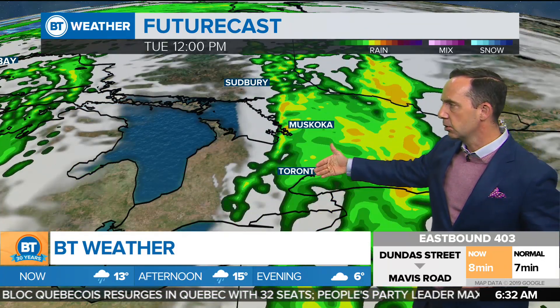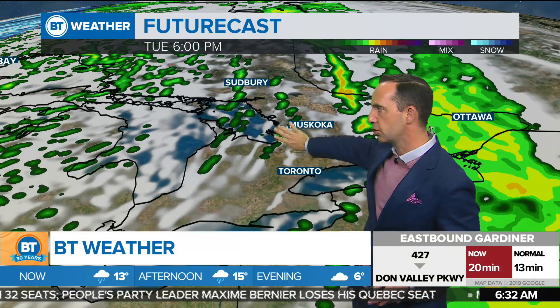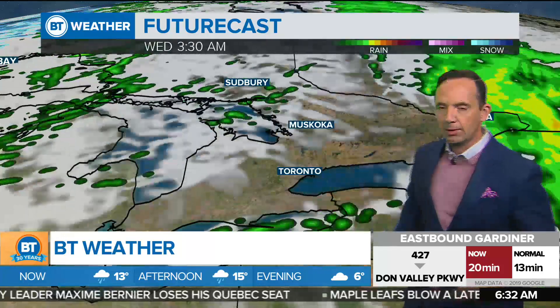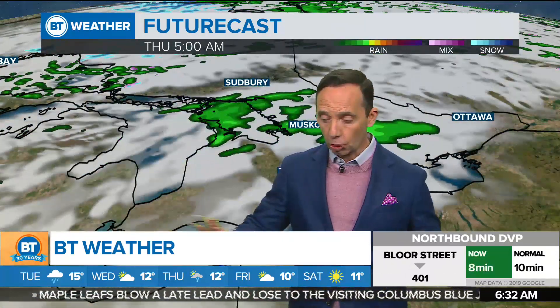By the time we see the noon hour, we're still going to need that umbrella. But after about 3 o'clock, it starts to push its way out towards the east. In behind it, some scattered showers up towards Cottage Country, possibly into Barrie later on this evening, but then it looks like dry conditions. Through the afternoon, you will see the wind pick up — 30 to 50 kilometers per hour out of the southwest.